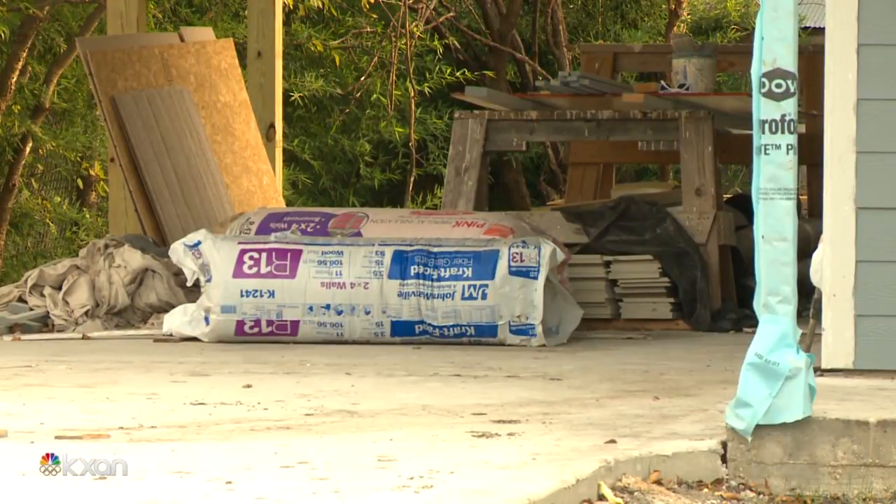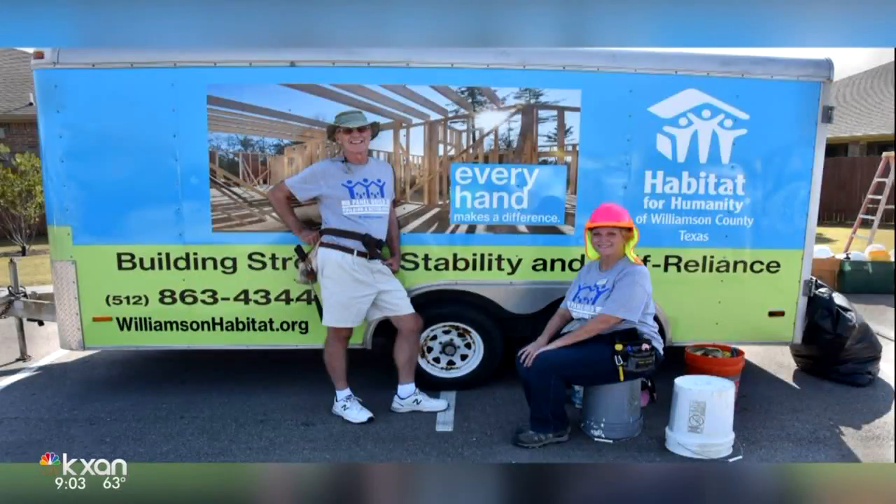Alyssa Gord, KXAN News. And take a good look at this picture — this is the trailer that was stolen. It should be easy to spot. If you see it, call police.